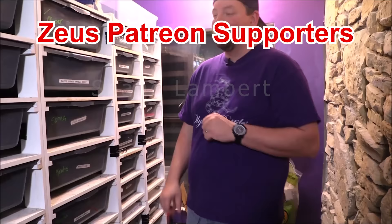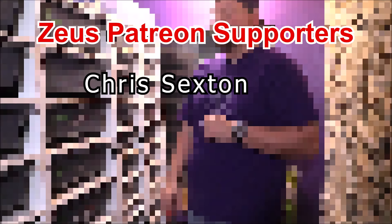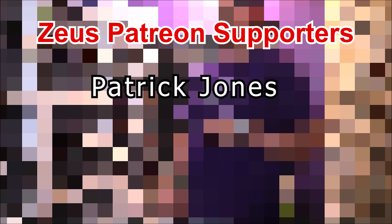Alright, guys, thanks for watching. We're going to slide over to Patreon and see if a gaboon viper likes to have these quail.